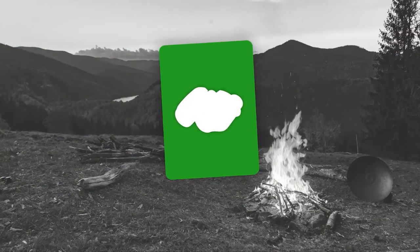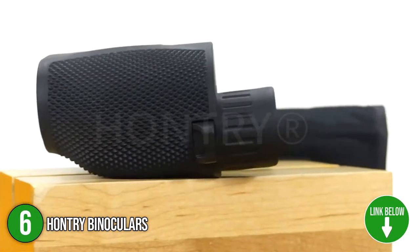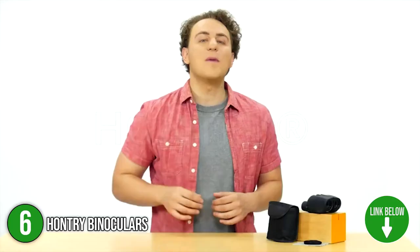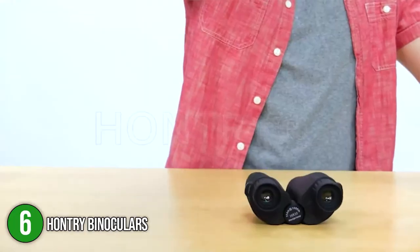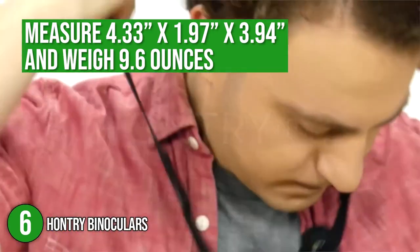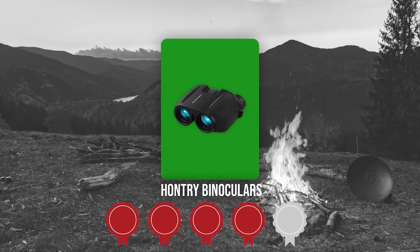The sixth binocular on our list is the Hauntree Binoculars. The Hauntree is small, compact, and lightweight, featuring a foldable design that tucks into the size of your palm, making it the ideal choice for traveling light. We highly recommend this for sports events, theaters, and concerts due to its super small profile. The binoculars measure 4.33 x 1.97 x 3.94 inches and weigh 9.6 ounces. Trustedshoppingguide.com has awarded the Hauntree Binoculars a 4-badge rating.